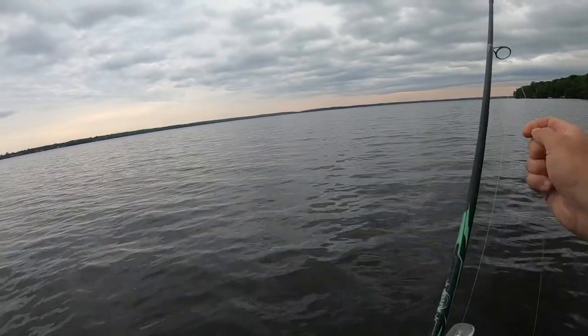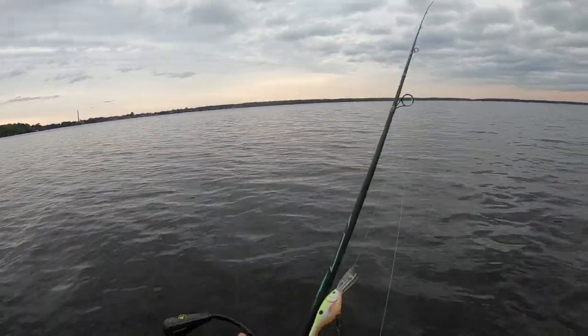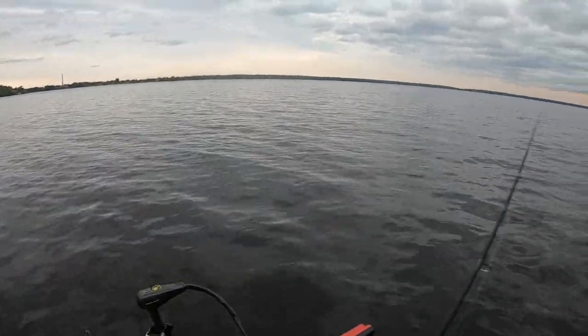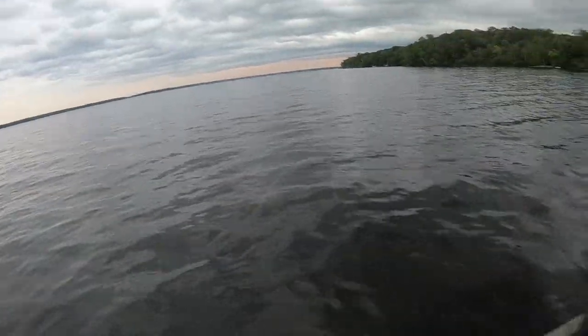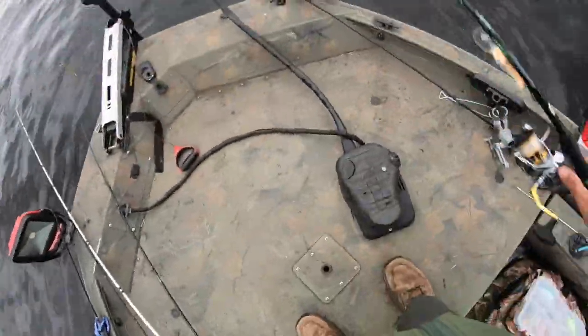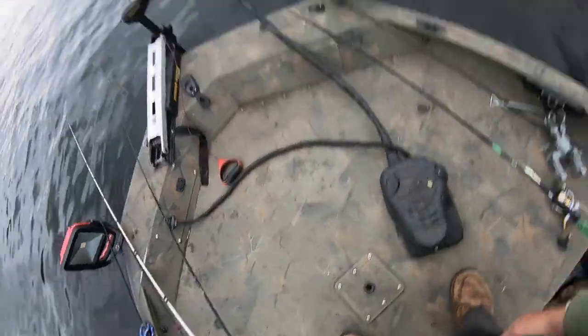Definitely liking my new rod - only like a $30 rod and $80 reel. I lost two of my spinning rods on my last adventure so I needed a new one for this trip. Picked this up today, but we're going to make a move.